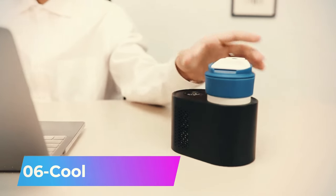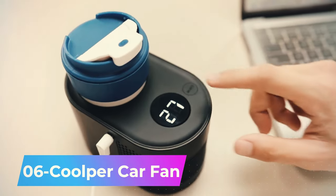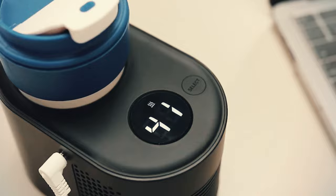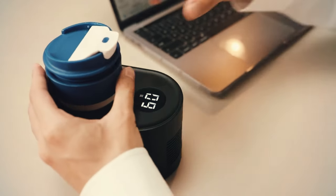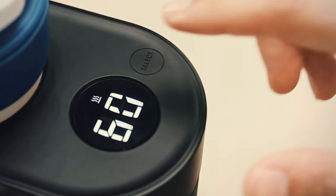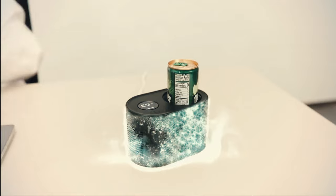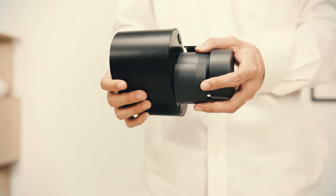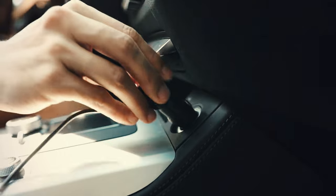Number 6. Imagine a device that caters to your beverage preferences right in your car, whether you like it hot or cold. This innovative gadget, equipped with a built-in fan, ensures your drink stays at the perfect temperature. It can heat your drink to the desired warmth in just five minutes and cool your liquid down to 32 degrees Fahrenheit.